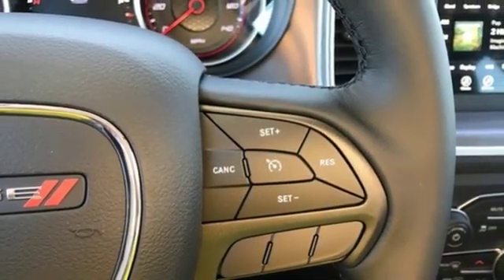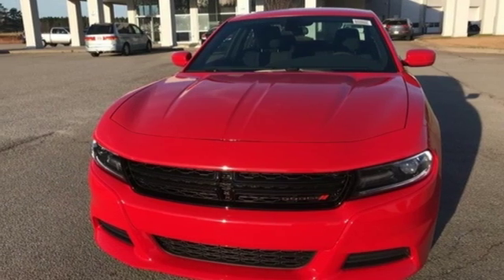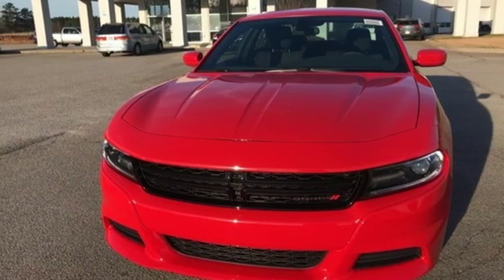V6 engine. Aluminum wheels. Gas pressurized shocks. And automatic transmission. Take it for a test drive today.